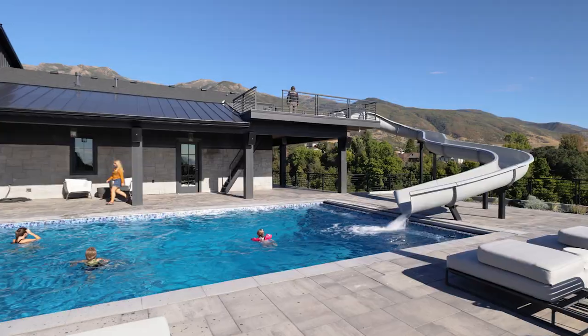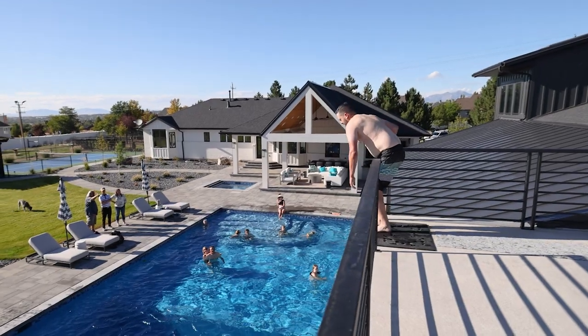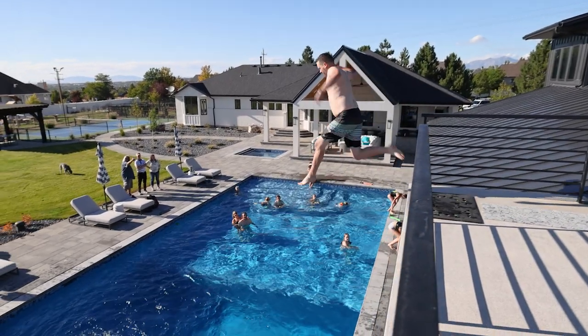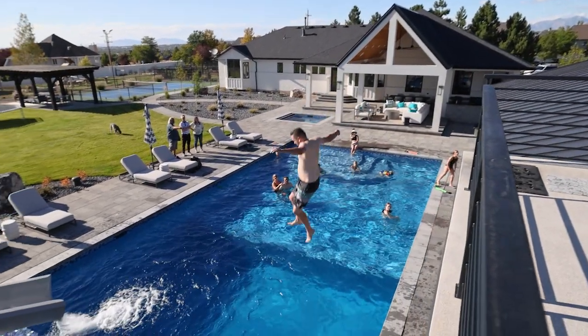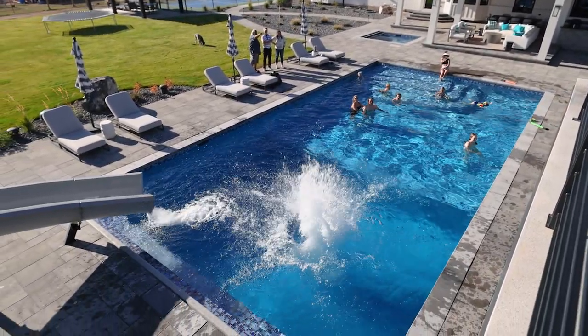Very early on in the project — and we've been talking to the Wooleys for years — what we do at Haven Hill Homes is once we've started, we begin weekly meetings with the client. We met with Steve and Becky for the duration of the project. I consider the Wooleys friends and overall we had fun, even with the stressful parts.